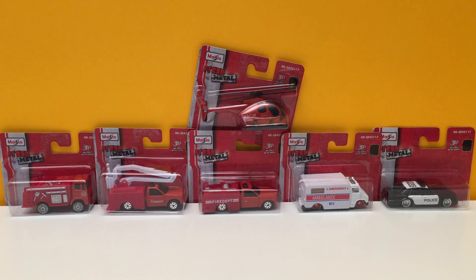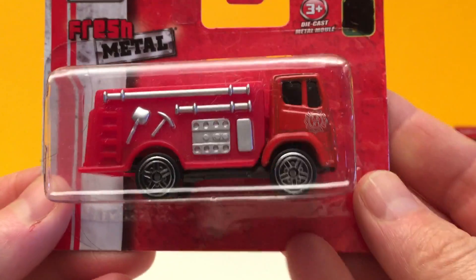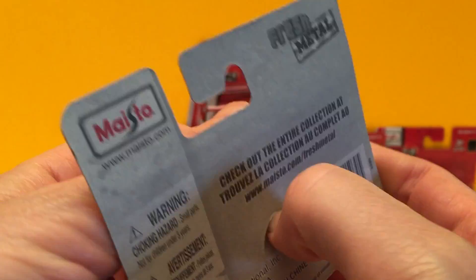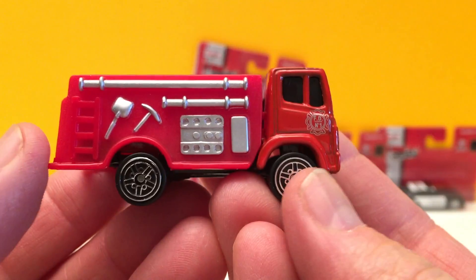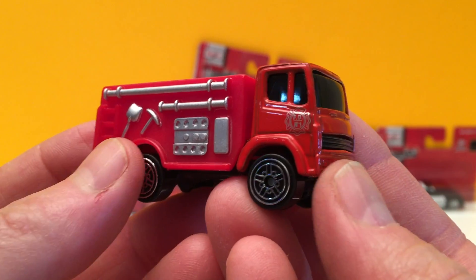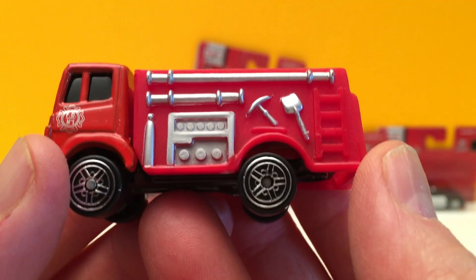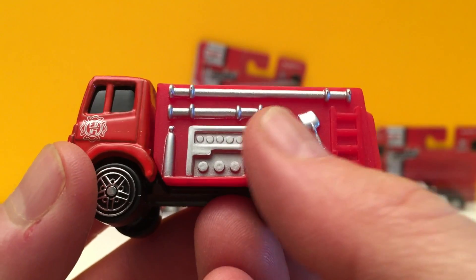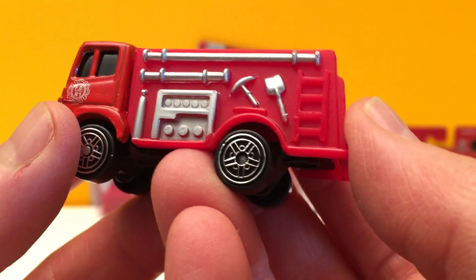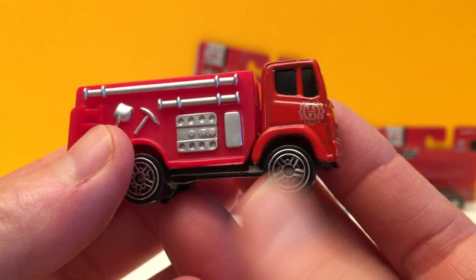This first vehicle is a fire truck. This is a red fire truck with lots of tools on the side with the hoses, and lots of equipment ready for the rescue.